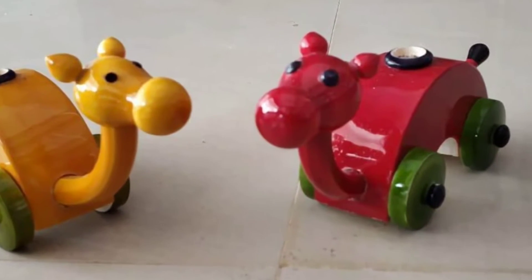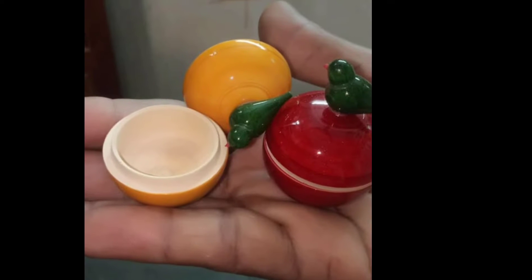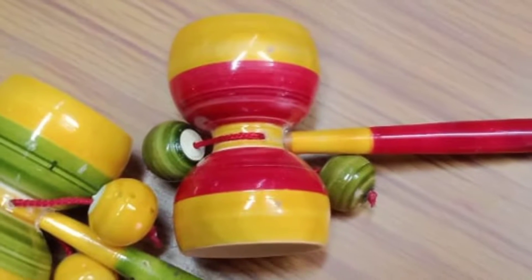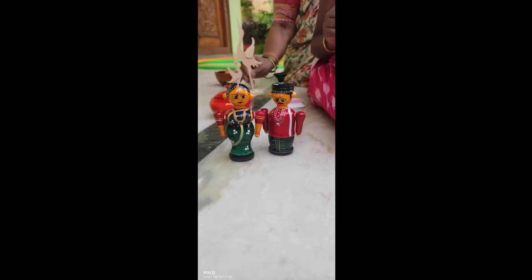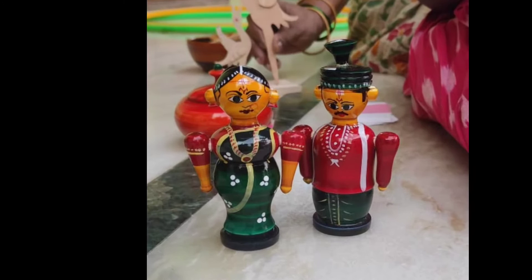Toys, not plastic. Showpieces, not bone. Colors, not chemicals. Rattles, not toxic for baby-mouthing. Articles that last for generations and not harmful for the environment.